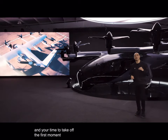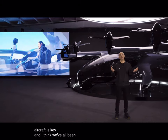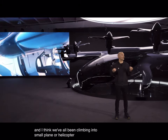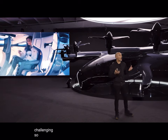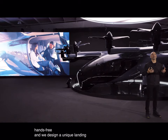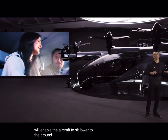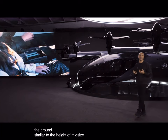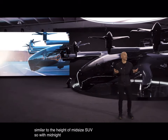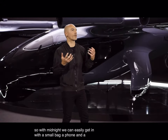The first moment you enter into the aircraft is key. And I think we've all been climbing into a small plane or helicopter, and it's challenging. So our goal has been to make it hands-free. We designed a unique landing gear that will enable the aircraft to sit lower to the ground, similar to the height of a mid-size SUV. So at midnight, you can easily get in with a small bag, a phone, and a cup of coffee in your hand.